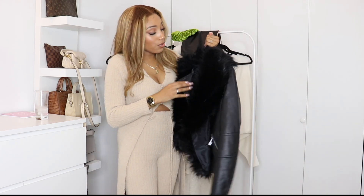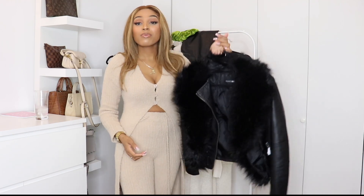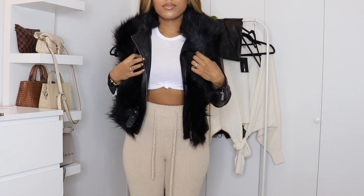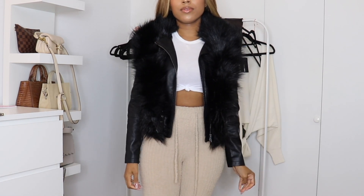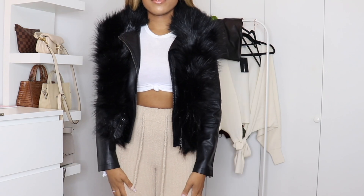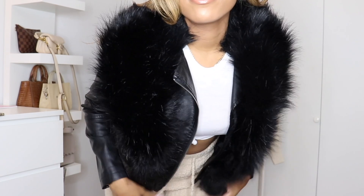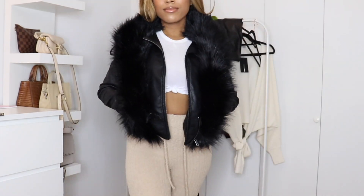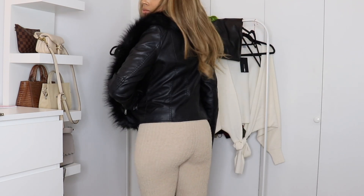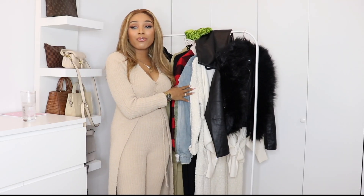Last but not least, I have a new faux leather jacket. I thought this was giving all the Cruella de Vil vibes with the fur collar. I love that the leather doesn't look cheap. Got it in size small. You can take off the fur if you want, which I love — basically two jackets in one. It has zippers and pockets everywhere — just a glam motorcycle jacket. Very simple but I really like it. It's definitely something I didn't know I needed in my closet.